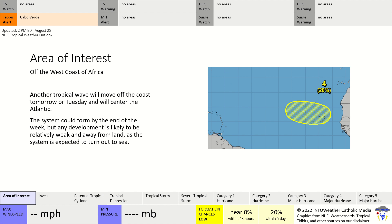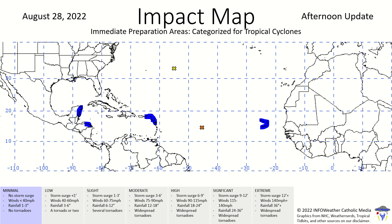Behind that, another area of interest — another tropical wave near Cabo Verde making its way to the north. There's a 20% chance of formation within the next five days, and if it does develop, it's likely going out to sea. The models will show what I mean by that.